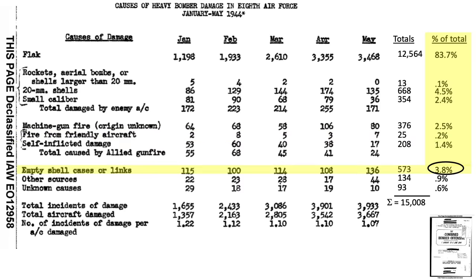Falling empty shell cases and links accounted for 3.8% of the damage, and the remaining 1.5% included other sources and unknown causes. Based on the results of this study, both self-inflicted and friendly fire machine gun bullets accounted for 1.6% of the damage sustained on returning bombers — a small value compared to other sources. The report goes on to state that when enemy opposition is heavy, up to 20% of all machine gun hits are from either self-inflicted or friendly fire. Waist gunners shooting their own horizontal stabilizers is a significant source of self-inflicted damage.